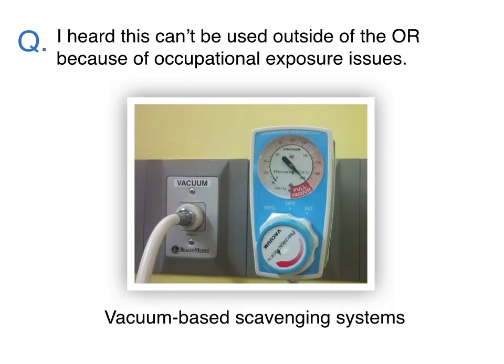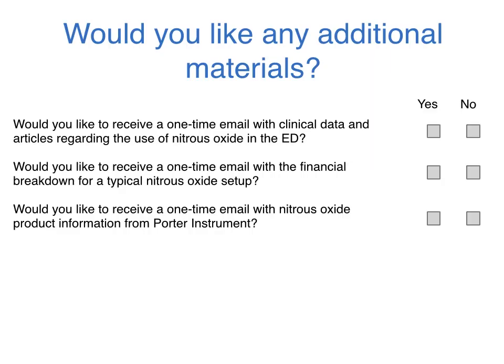Nitrous oxide and oxygen is safe to use in procedural areas like an ER and does not have the same restrictions as when used in the OR. Modern systems have good scavenging capabilities and connect to your wall vacuum supply, which vents the exhaled gas out of the building. Please indicate any additional materials that you would like regarding nitrous oxide for sedation in the ER.